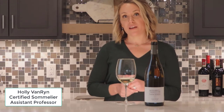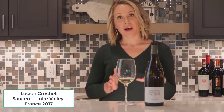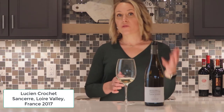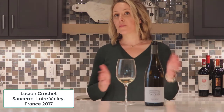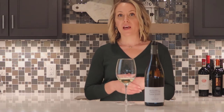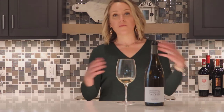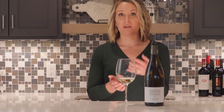We're tasting the Lucien Crochet Vindé Sancerre from the Loire Valley in France. The Loire Valley is in the northwestern part of France and it stretches about 250 miles inland from the Atlantic. The Loire Valley creates beautiful wines with a wide range of styles, but one of their most famous styles is Sauvignon Blanc from Sancerre, which is within the upper Loire region.